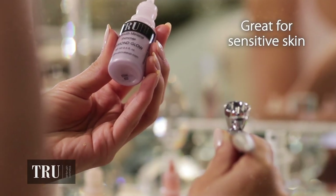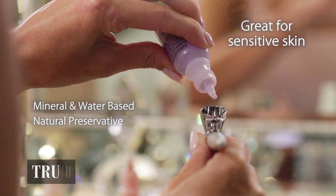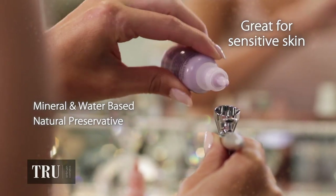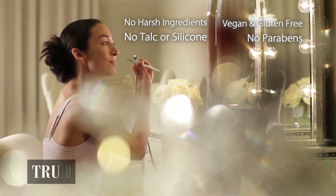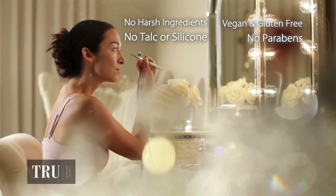And since the makeup sits on top of your skin, it covers up all imperfections from fine lines to acne. True Airbrush Cosmetics is made with only pure minerals, water and a natural preservative, and it's free of any harmful ingredients. You'll feel like you aren't wearing makeup and it won't transfer to your clothing.